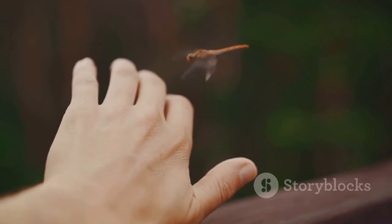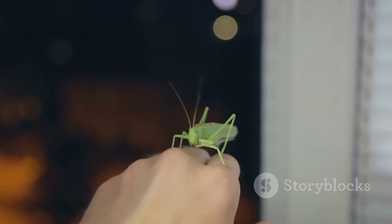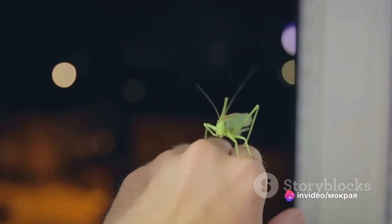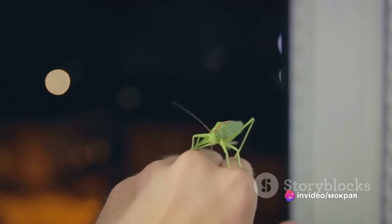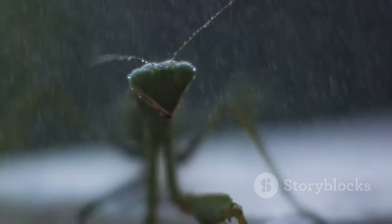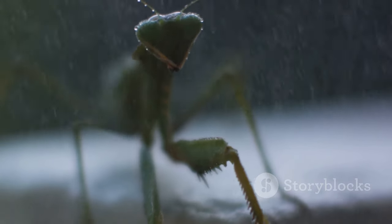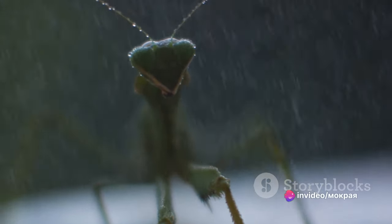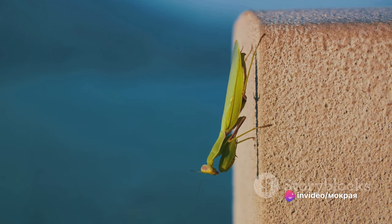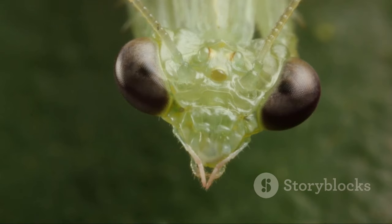Despite their somewhat intimidating appearance, mantises are actually harmless to humans. They are in fact beneficial to us, helping control pest populations by feeding on insects that are harmful to crops and gardens. Mantises are a wonderful example of nature's ingenuity — their unique adaptations and survival strategies offer valuable insights into evolution and the diversity of life on earth. Their existence also plays a vital role in maintaining the balance of our ecosystems.